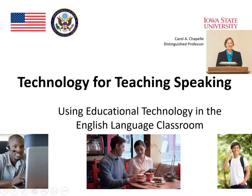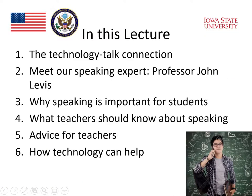In this module, we explore how technology can help and support the teaching of speaking. We will first hear Professor Carol Chappell discuss the connection between technology and talk today. We'll then meet our expert on speaking, Professor John Levis, from Iowa State University.